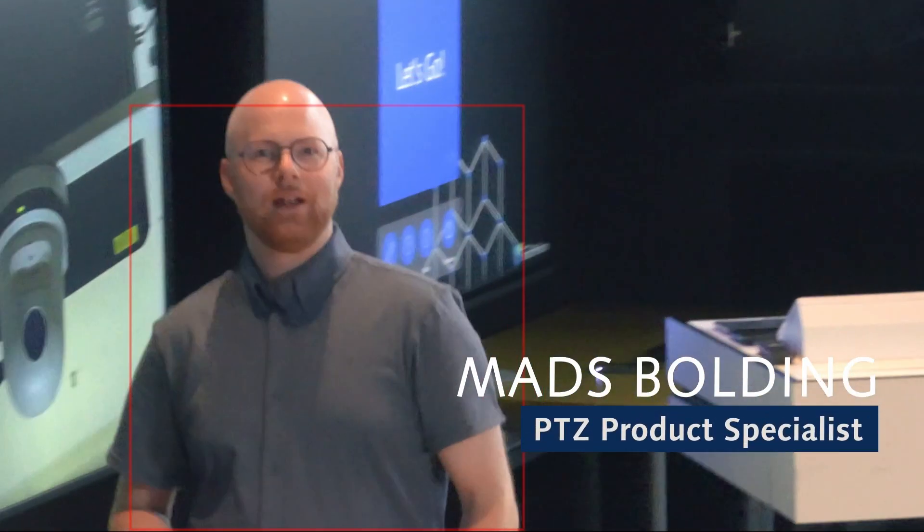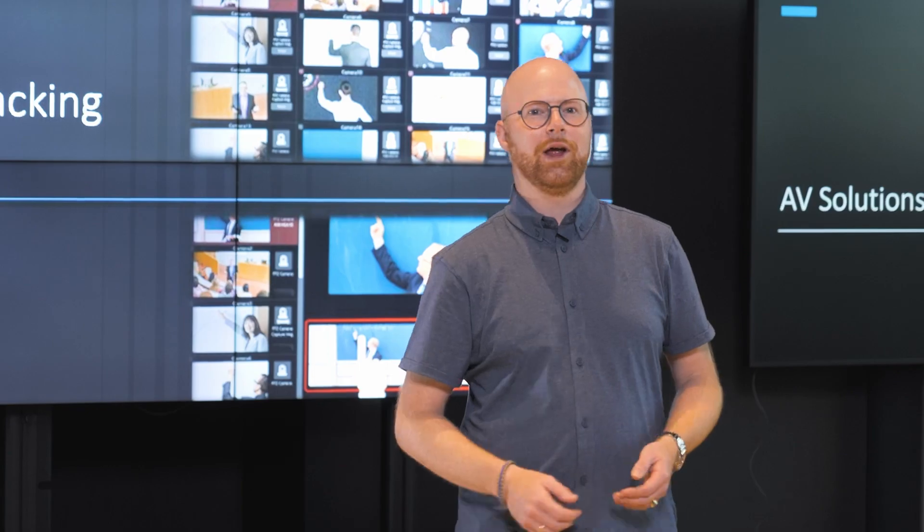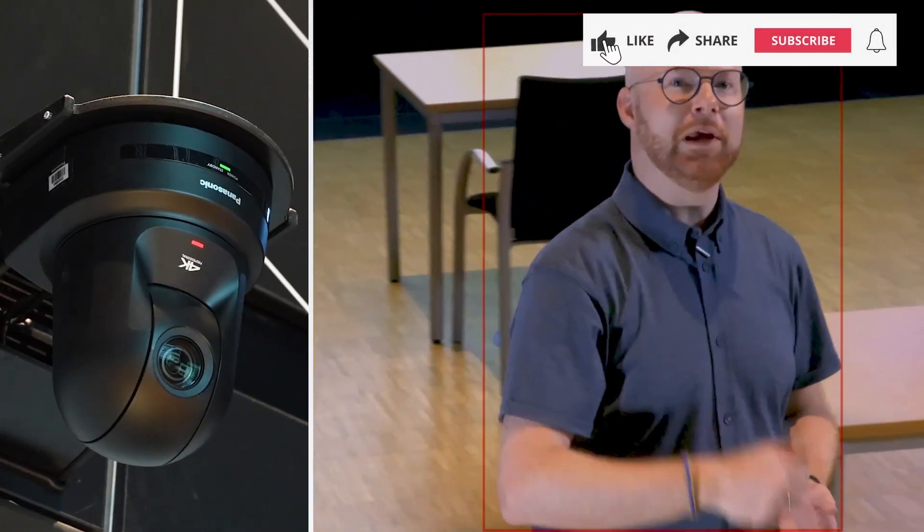Hi, my name is Mes. Let's talk about a buzzword that I know is on everybody's mind when talking about PTZ cameras, and that is auto tracking, which is actually tracking me right now. Let's begin.